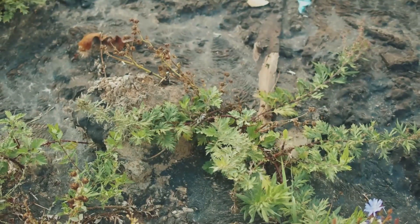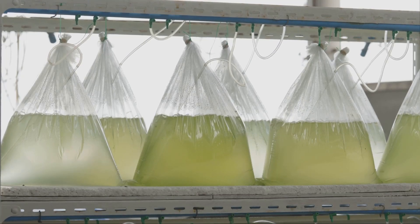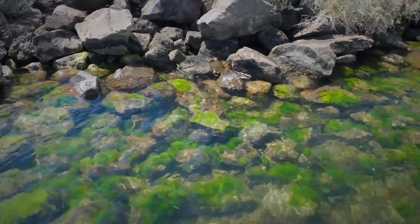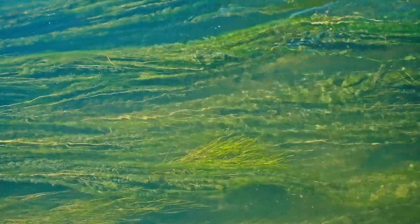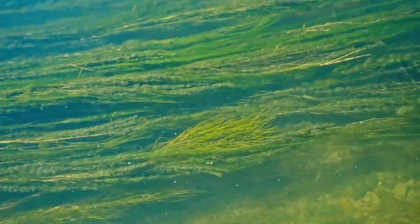Soil algae are important for nutrient cycling. They help to break down organic matter and release nutrients that plants need to grow. They also help to improve soil structure, making it easier for roots to grow and water to penetrate. Soil algae are found in all sorts of environments, from deserts to rainforests, and are even found in Antarctica. They are most abundant in moist, well-lit areas, but they can tolerate a wide range of conditions.